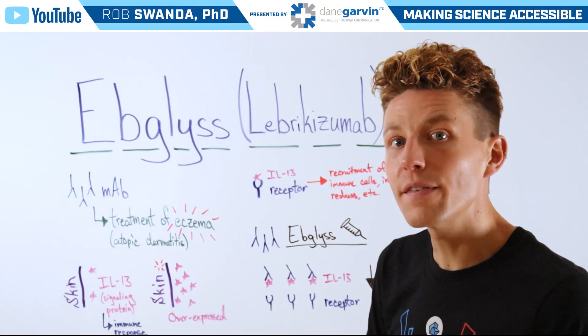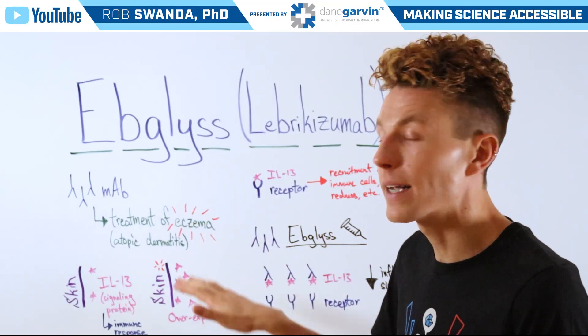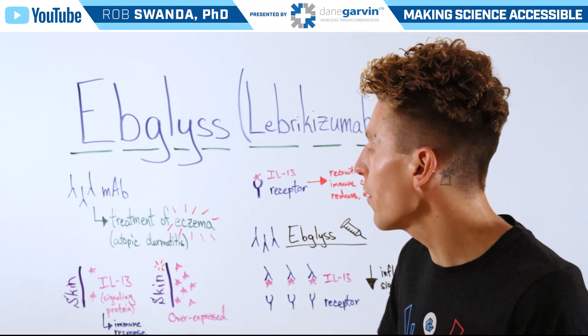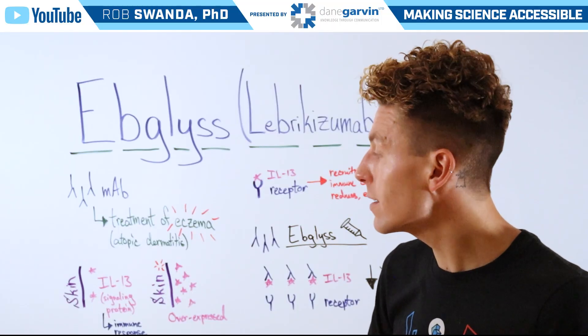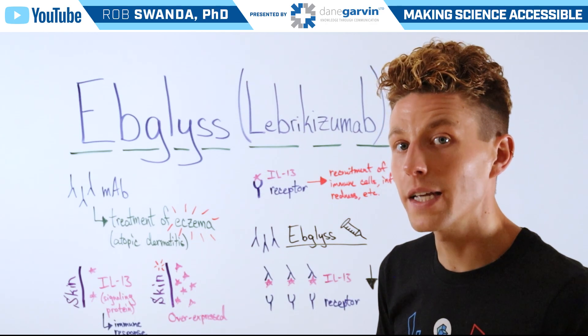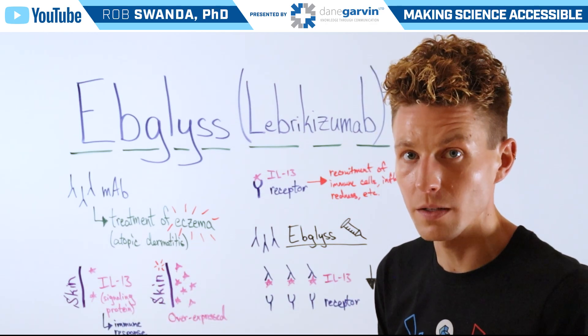Before we dive into the treatment and how it works, first let's understand how eczema happens. In our skin there are certain proteins known as IL-13 signaling proteins or cytokines, and that's because our skin is part of our immune system, so in case it comes in contact with an infection, these cytokines can help to trigger an immune response.